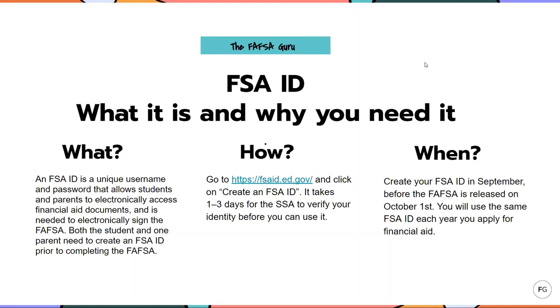How do you create an FSA ID? You simply go to the website listed.